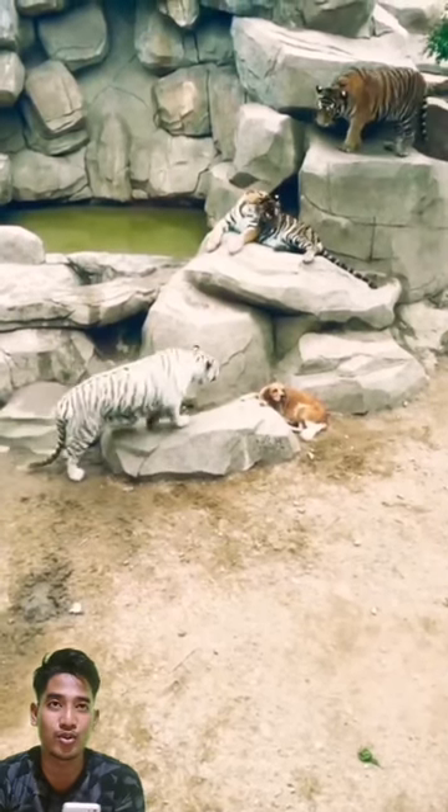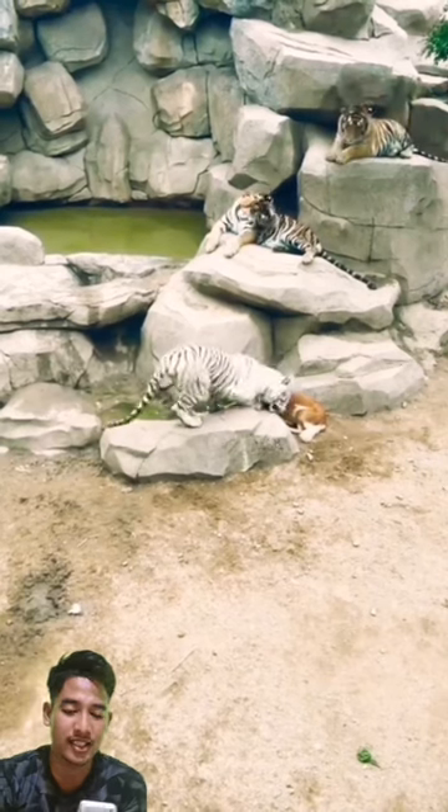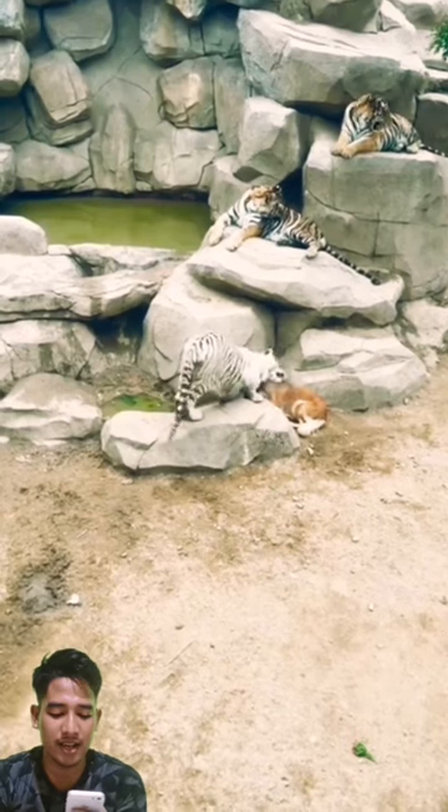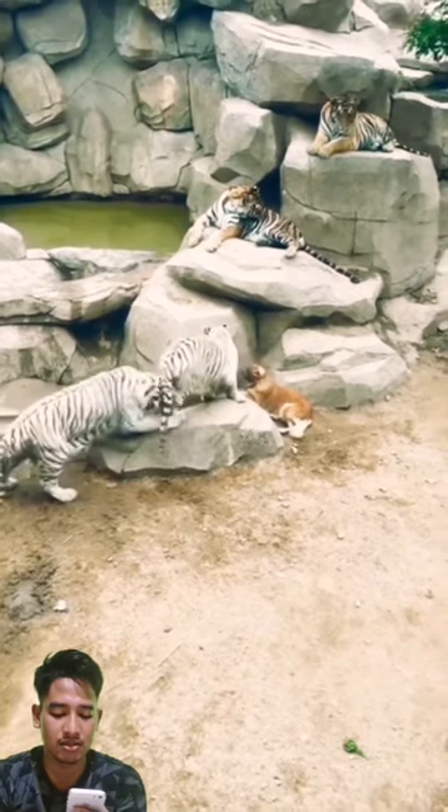In addition, in terms of size, tigers and leopards are also different. Tigers are much larger than leopards, which are classified as big cats. Tigers can reach hundreds of kilograms, while an adult leopard is only about 40 kilograms.